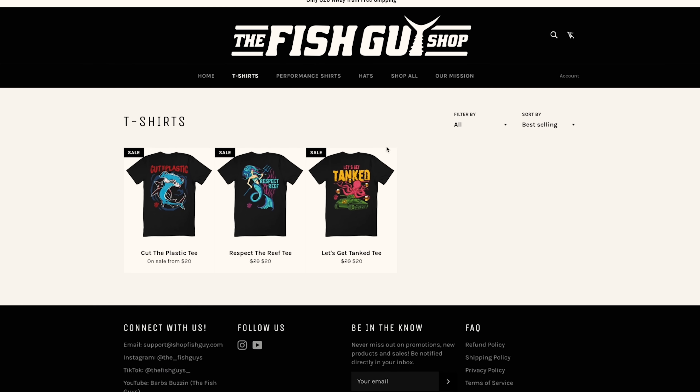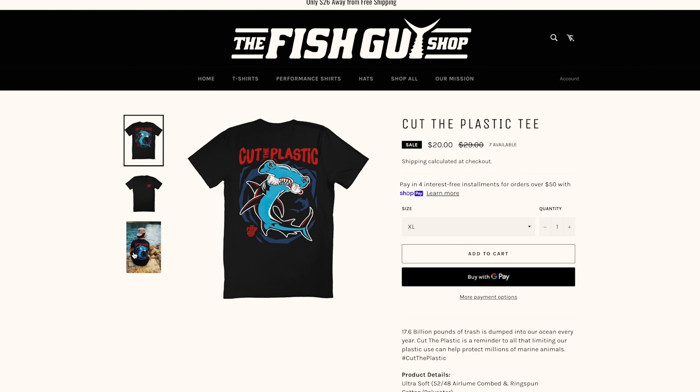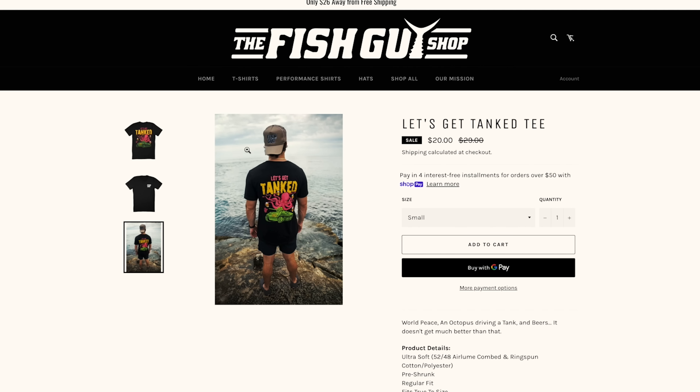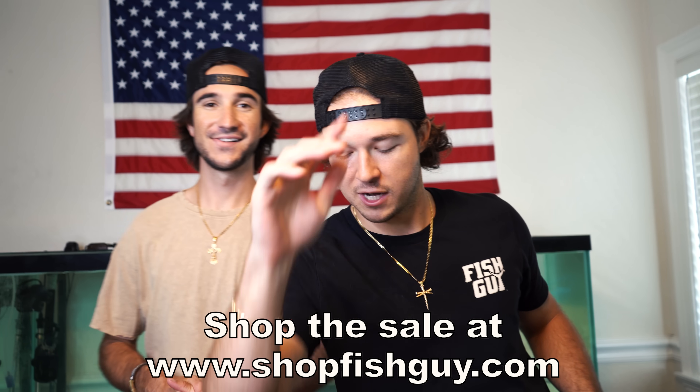We are about to dive into the mystery box. You guys know we love mystery boxes, you guys love them too. Before we open it, go to fishguy.shop - we're running a sale, ten dollars off every single shirt for Labor Day. We're running it through the whole week, so you got some time. Every order removes trash from the ocean, and let's get into our mystery box.